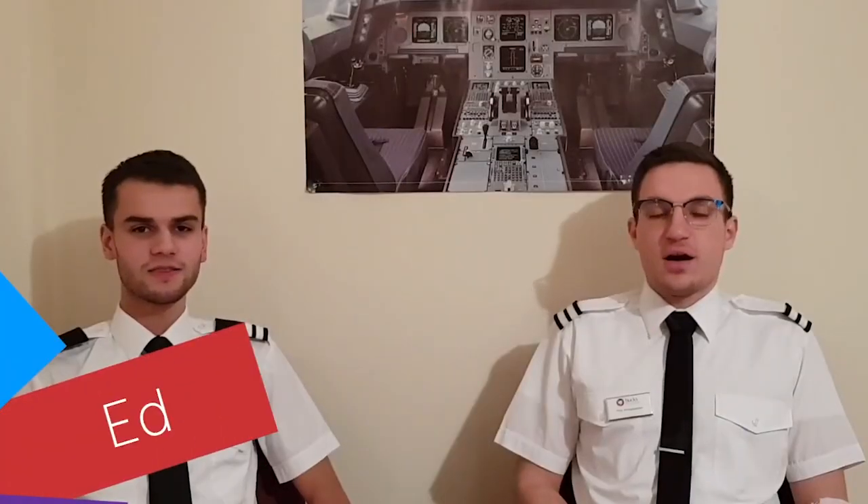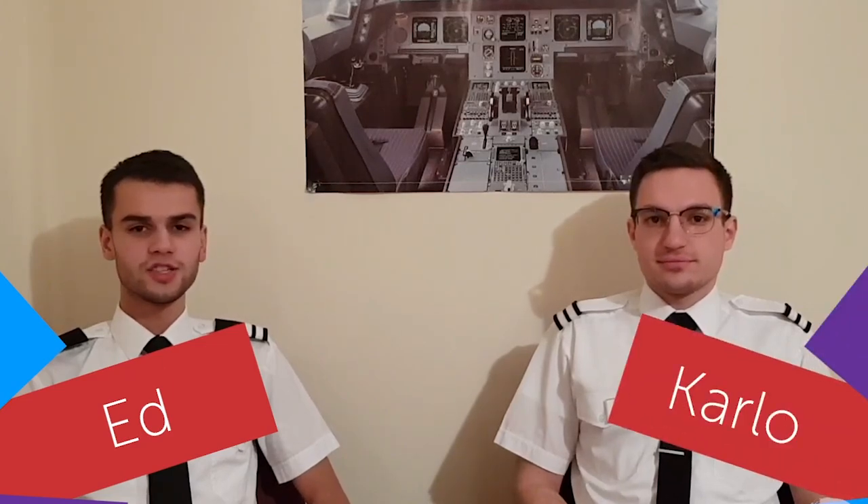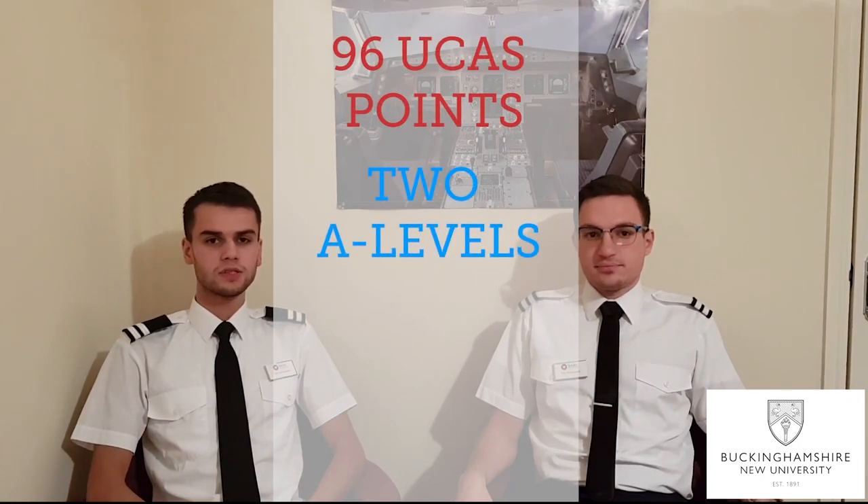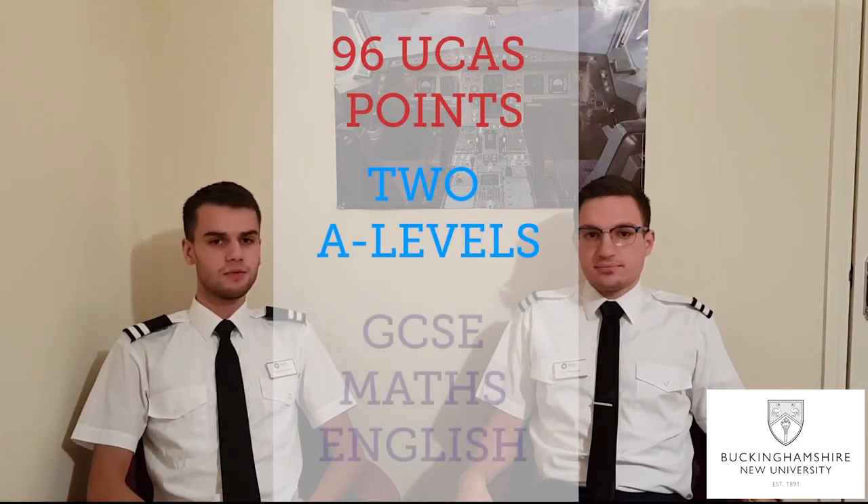Hi, I'm Ed. Hi, I'm Carlo. We're third year students here at Bucks New University studying Air Transport Management and Commercial Pilot Training. Today we're going to answer the top five most frequently asked questions about the course. Typically we require 96 UCAS points and two A-levels, as well as GCSE Maths and English at grade C or grade 4 and above.